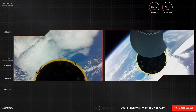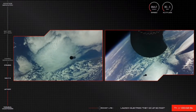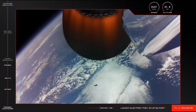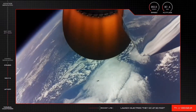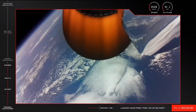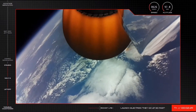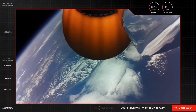Stage separation successful. Stage 2 ignition confirmed. We have had a successful MECO, first and second stage separation and ignition of the Rutherford engine on Electron's second stage.